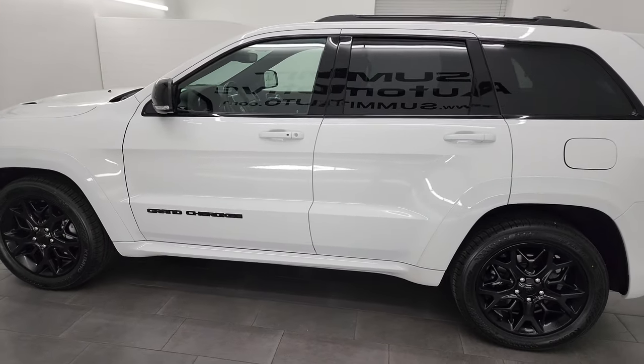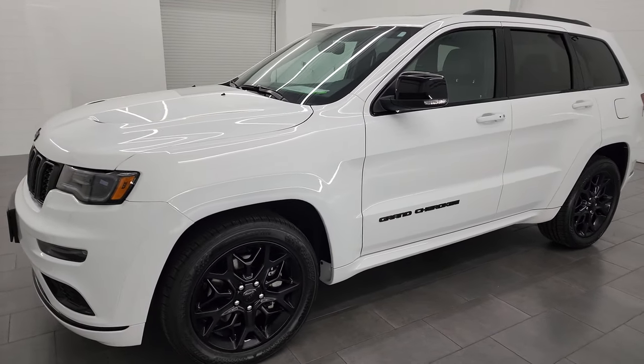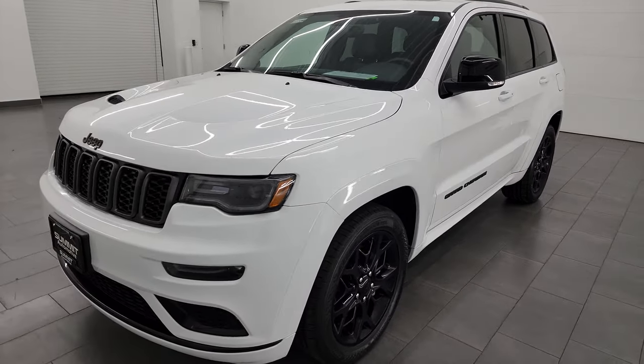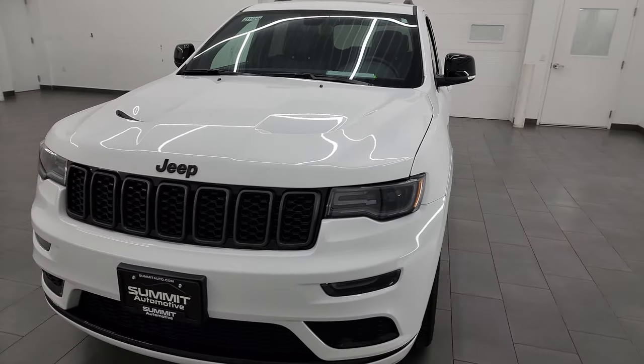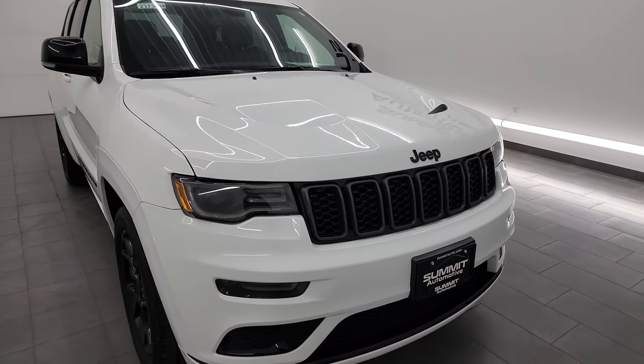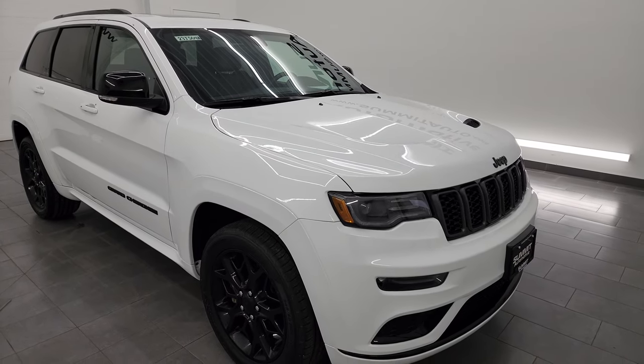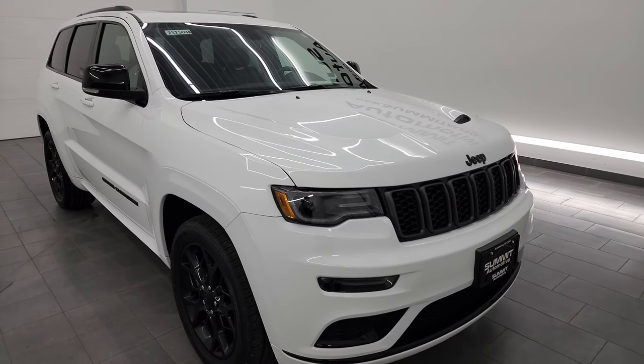This 2021 Jeep Grand Cherokee comes with the 3.6-liter Pentastar V6 engine, paired up with the 8-speed automatic transmission. This Jeep has been fully safety-inspected by our service shop. It has a fresh oil and filter change, all the fluids have been checked and topped off, four brand new tires, and it is 100% ready to go.